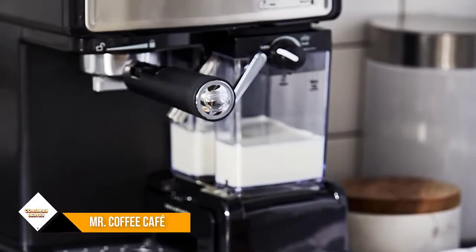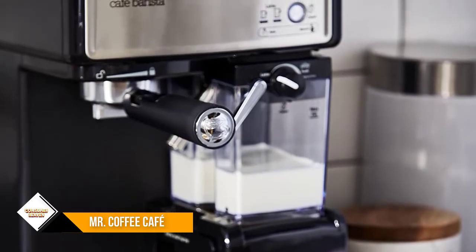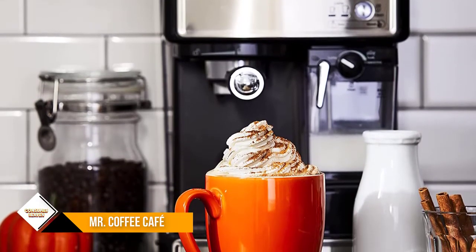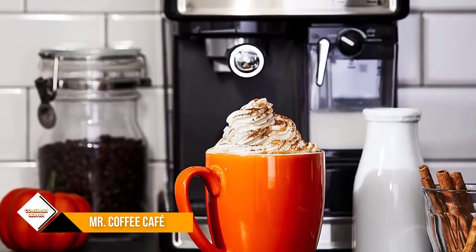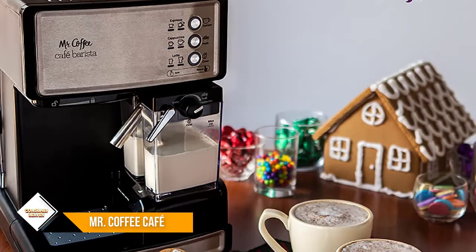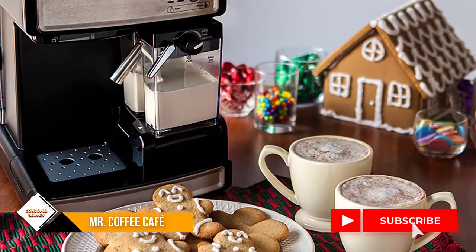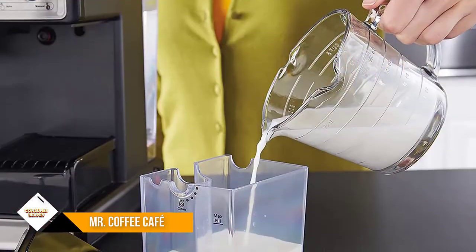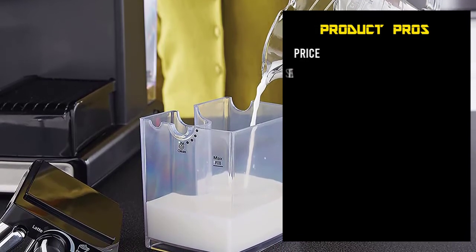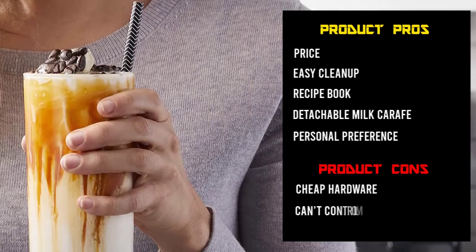Number three: the Mr. Coffee Cafe Barista espresso and latte maker. For those on a budget, we recommend the Mr. Coffee Cafe Barista espresso and cappuccino maker. It doesn't advertise its latte-making capabilities in the name, but for the price it makes an exceptional latte. Like the Mr. Coffee Cafe Latte Maker, this machine is automatic, making it easier for those who are on the go. The only hands-on part is getting the espresso into the portafilter — after that, it's as easy as pushing a button.